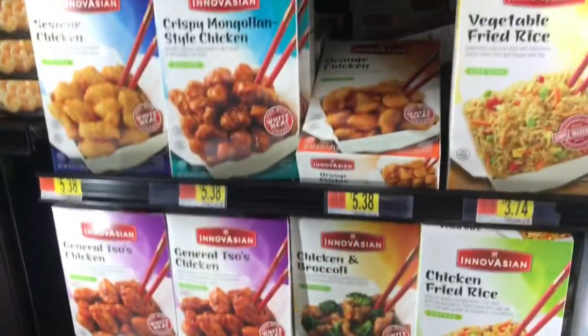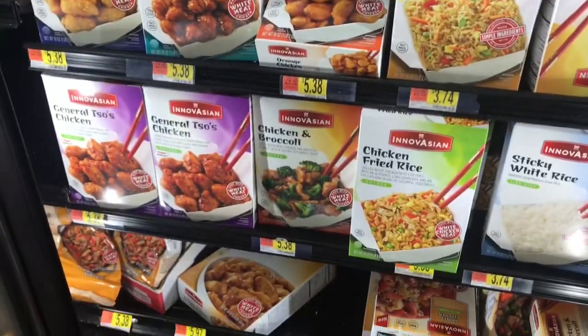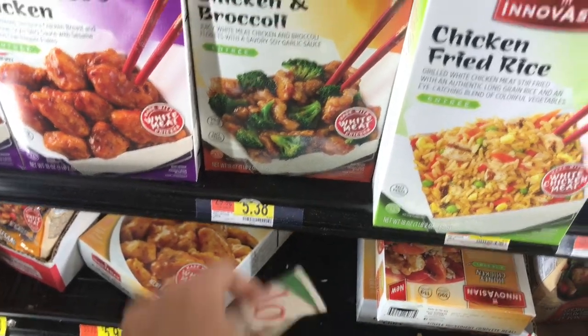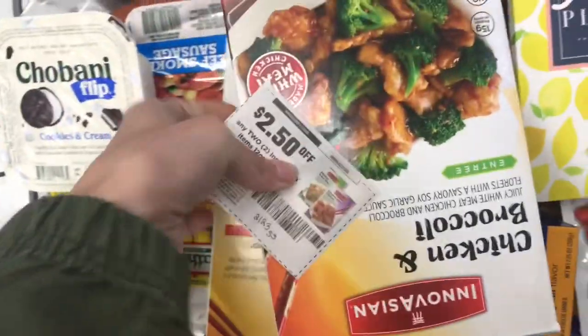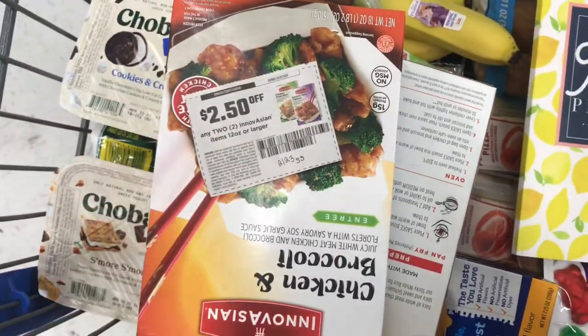This next meal is the one that goes well with rice. I've picked this up before — it's the Innovations brand at $5.78 each. We've got a $2.50 off two coupon from the 2/23 SmartSource. Picking up two, the total is $10.76, and after the $2.50 coupon you pay $8.26. But Ibotta is also giving back $1 each on these, so after those rebates your final cost is just $6.26 for both. This will actually make more than one meal — sometimes dinner one night and lunch another.